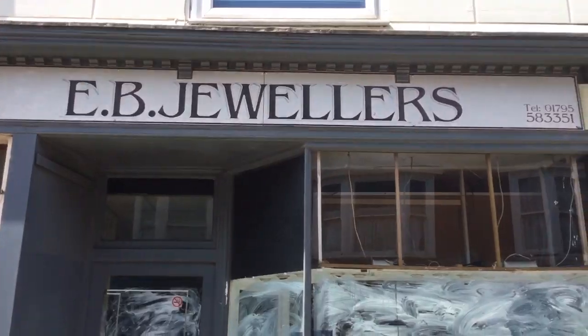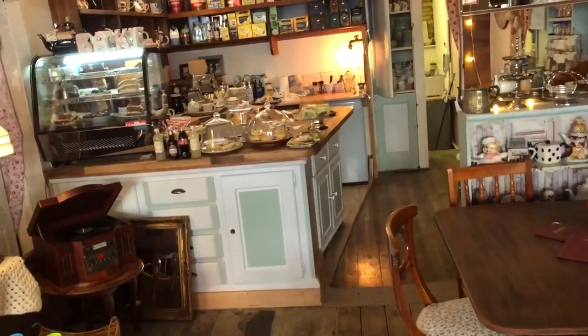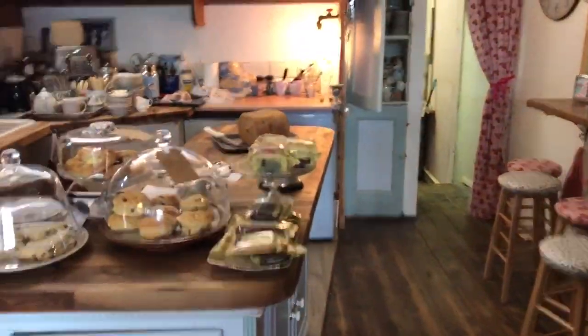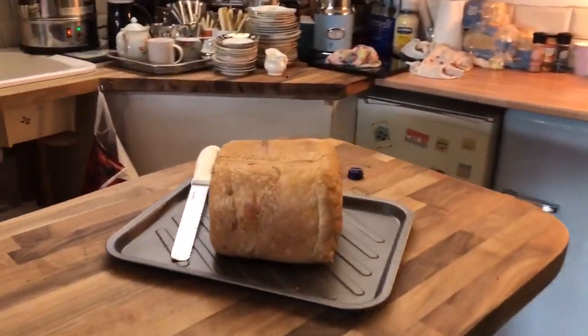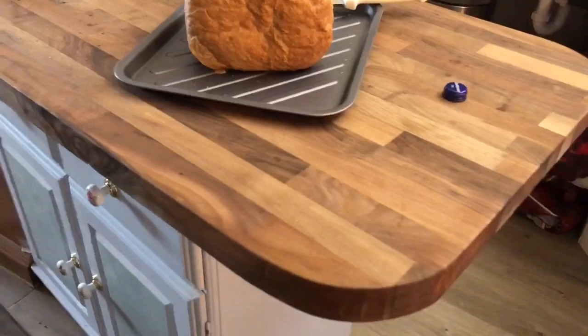It was a jeweler's before. A picture coming up now of what it was. And I've just made myself a vintage tea room, selling homemade scones, homemade cake, and baking the bread myself. I've made the counter — lovely walnut tops.